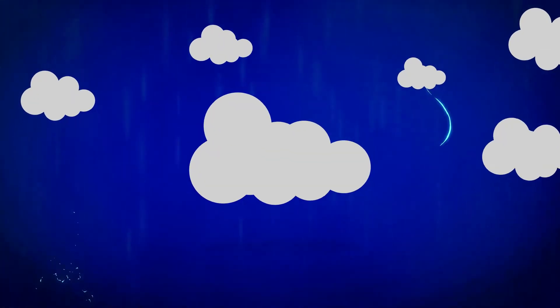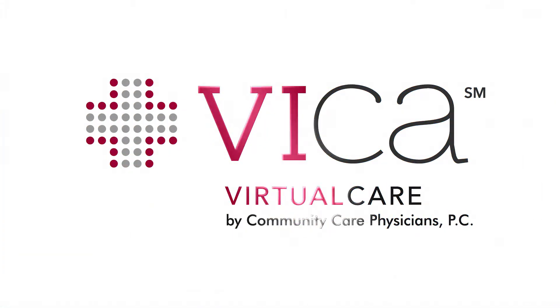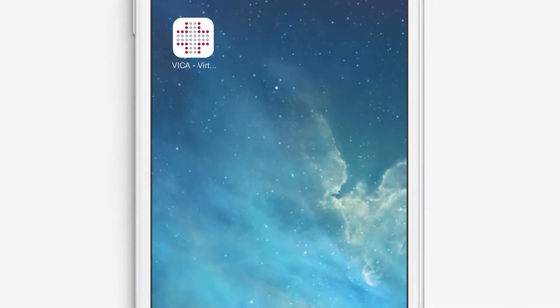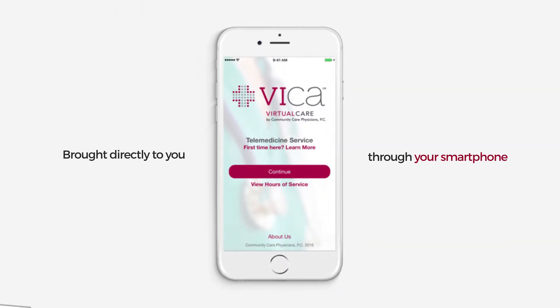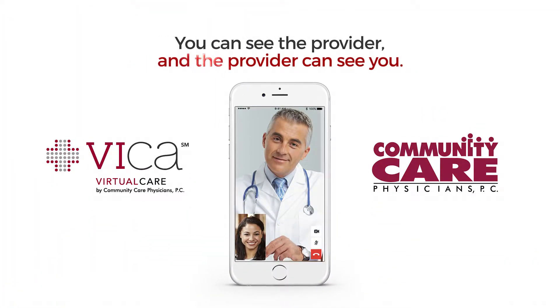Now, from the comfort of her own home, Mary can use Vika — virtual care by Community Care Physicians. Vika is like your own personal urgent care, brought directly to you through your smartphone. Just like a traditional doctor's visit, with Vika you can see the provider and the provider can see you. You're just using video on your smartphone instead.